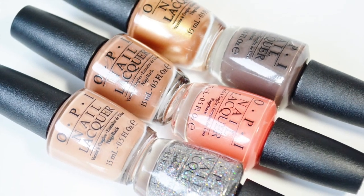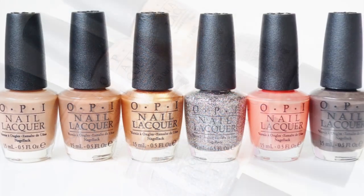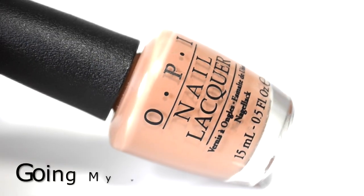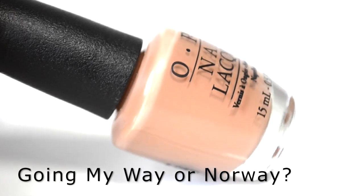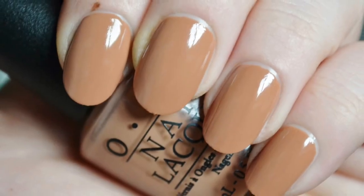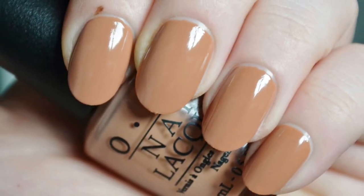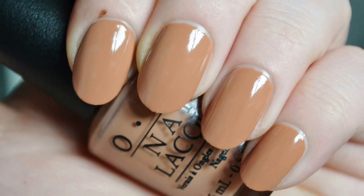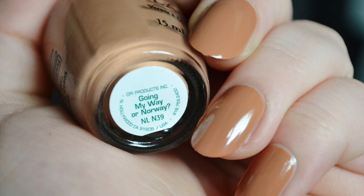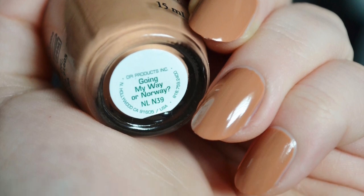I'm going to start off with the warmer browns and nudes in the Nordic Collection. The first shade is Going My Way or Norway. It is a light warm tan with a creme finish. The formula is super smooth and offered great coverage on the nails — it could definitely be a one-coater. It's a great alternative to a standard flesh-toned nude color.